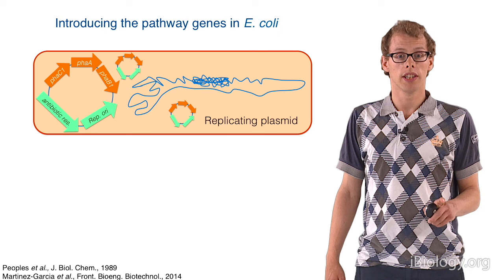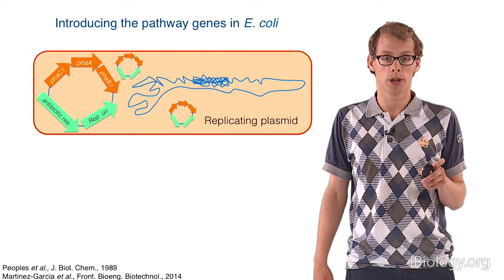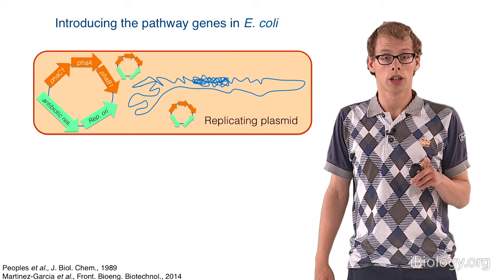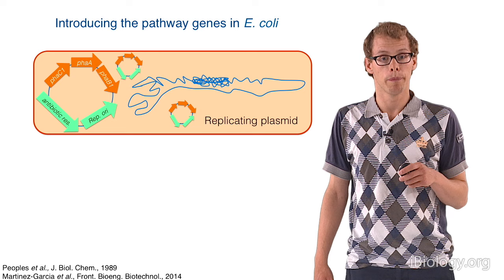But wait — before continuing, we have to decide how we are going to introduce these three genes, which encode the three enzymes for PHB production, into E. coli. There are multiple approaches possible and we chose to investigate two. The first approach is introducing the three genes on a plasmid — a short circular DNA that replicates itself in a cell like E. coli.